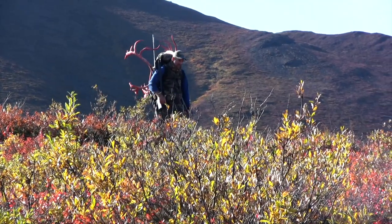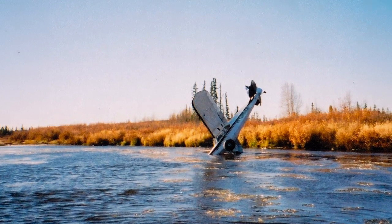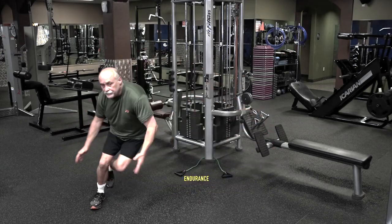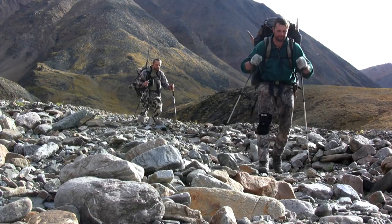Strength — you will have the power to shoulder that pack, carry it over the mountain, and overcome any worst-case scenario. Endurance — whether it's day one or day ten, Fit for Alaska will ensure you have the stamina to grind out the miles, realize your full potential, and enjoy your journey.